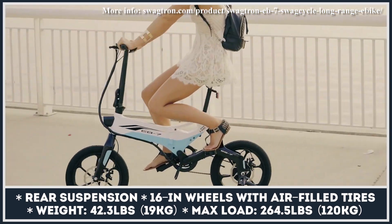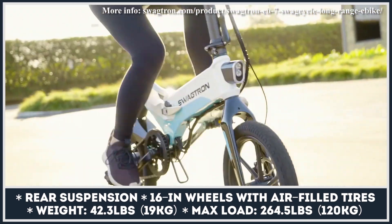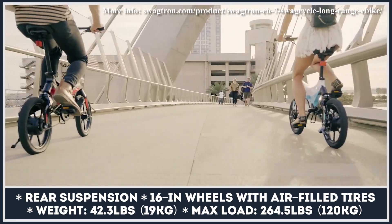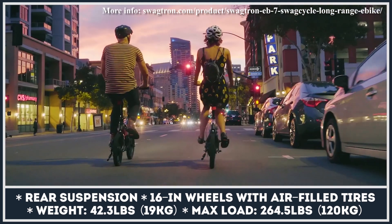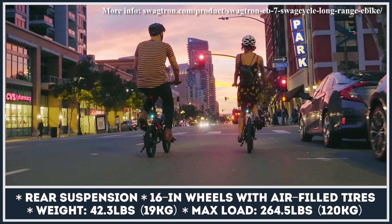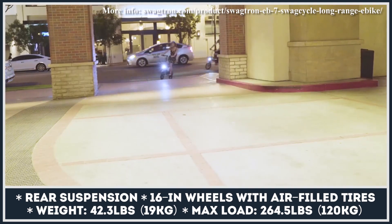The regular EB7 gets a 187 watt-hour pack with 15.5 miles of range, and the Plus bumps the battery capacity to 230 watt-hours, extending the max range to 20 miles. It also comes with a seven-speed Shimano quick shifter.